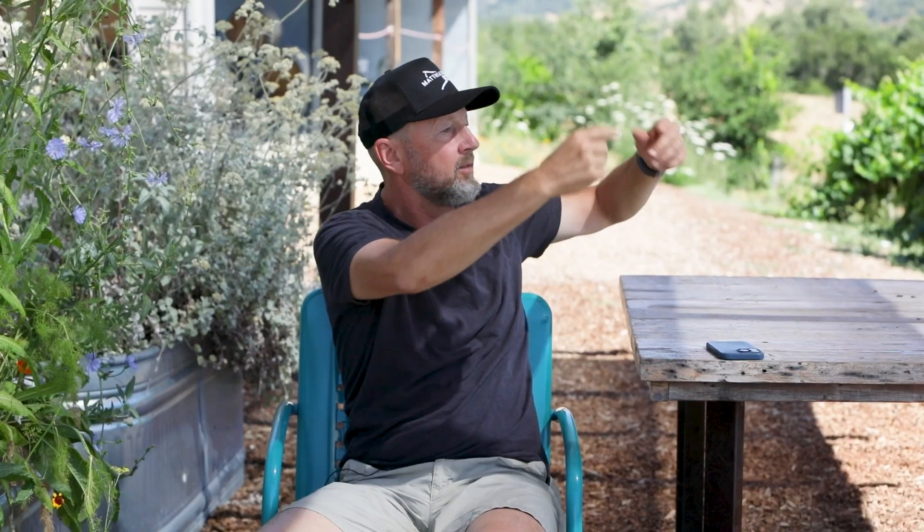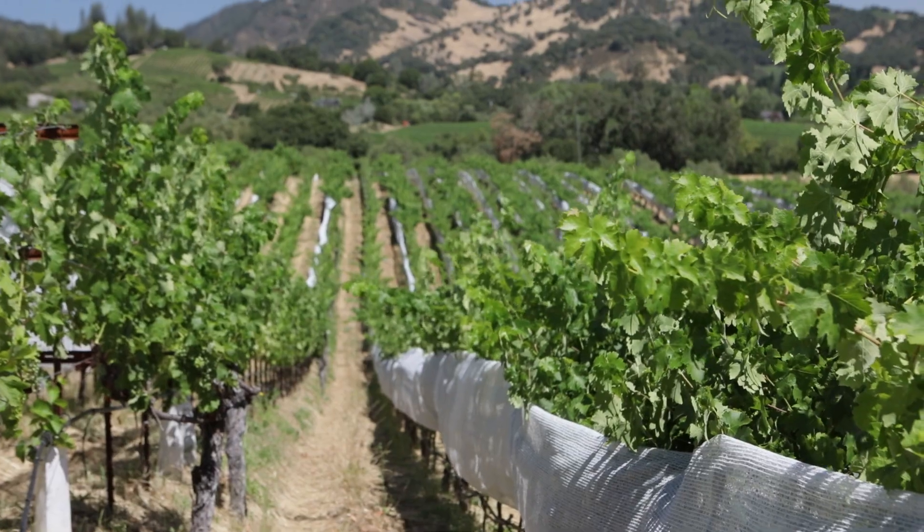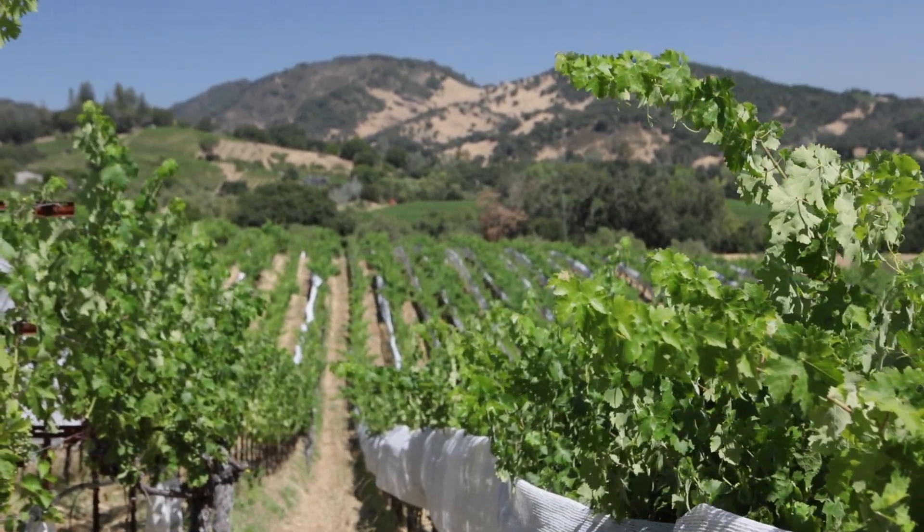We're sitting here next to this vineyard, just absolutely loaded with grapes — it's going to make phenomenal wine. The birds are flying through it, I saw a dragonfly flying through it, we have our flowering plants at the base of the vines. It's this buzzing and humming and it's just beauty. It doesn't get any better.